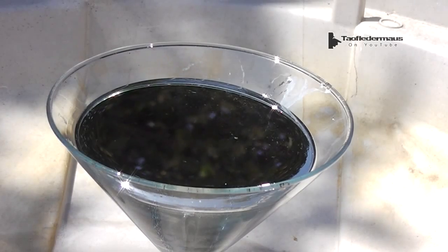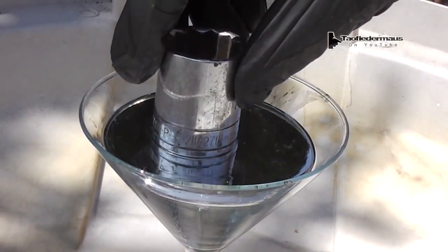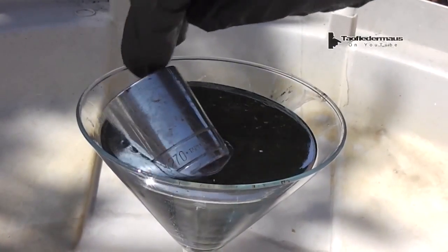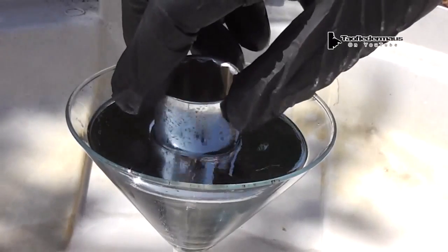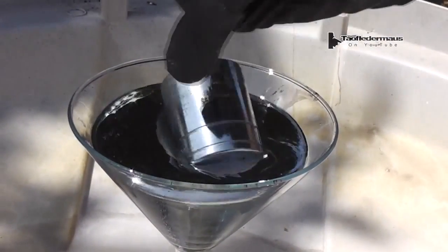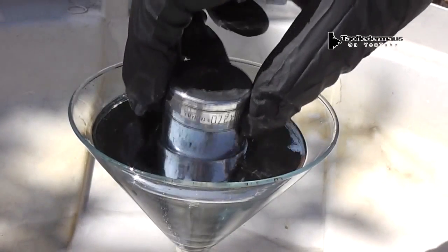Next, we'll put a very large socket in the Mercury and try to stand it up on the surface. It really just kind of balances itself out and is partially submerged, just like the ball bearing. In other words, the socket finds its natural equilibrium with the Mercury.